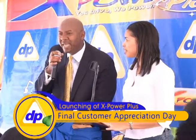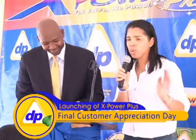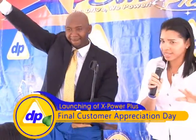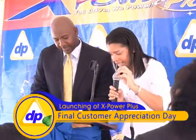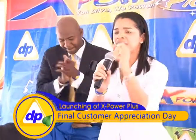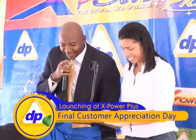Do you understand? Who wants to save money? Raise your hand if you want to save. I know nobody takes their car to the garage for maintenance. Listen to this: it reduces maintenance costs by extending the time between routine maintenance and engine repair intervals. Come on, let's clap for that — saving money on maintenance! That's X-Power Plus.